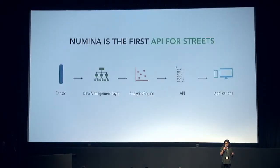So we are making the first API for streets. Numina is a full-stack solution, starting with a sensor that mounts to light poles. We use computer vision to measure all kinds of things in streets. We add extra analysis in the cloud, and we make that available to city agencies and companies via an API. We also have our own dashboard, and we live at the data creation layer because we want to enable developers and companies to build their best-end solution.